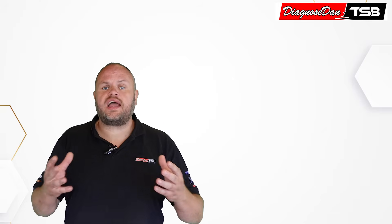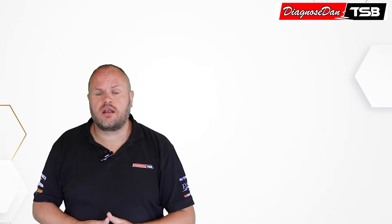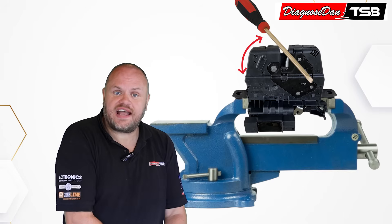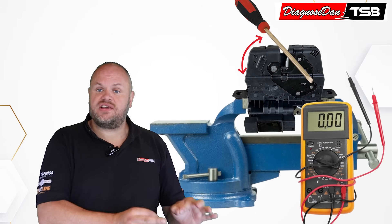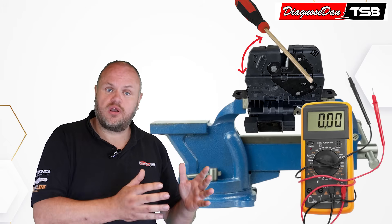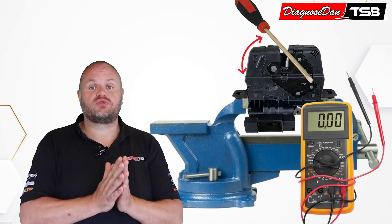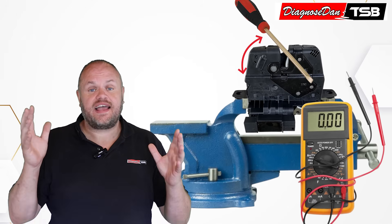They told our operator that they had actually removed the tailgate lock, put it in a vise on the workbench, closed the latch with a screwdriver, measured the switches which were both closed, then opened the latch with a screwdriver and this time the switches opened — just as expected.